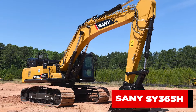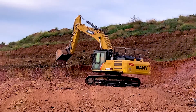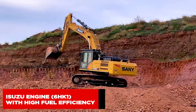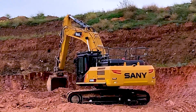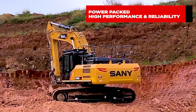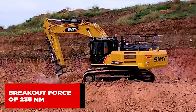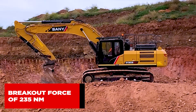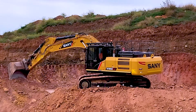The SANY SY365H is an absolute powerhouse. This large 36-tonne excavator has an Isuzu engine 6HK1 with high fuel efficiency. This engine is also power-packed and offers high performance and reliability. Let's not forget the breakout force of 235Nm of torque to help get jobs completed on time and on budget.